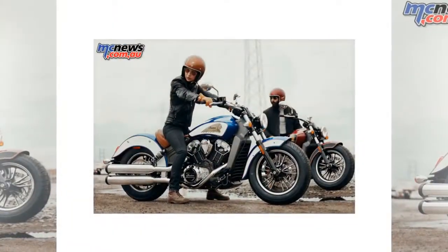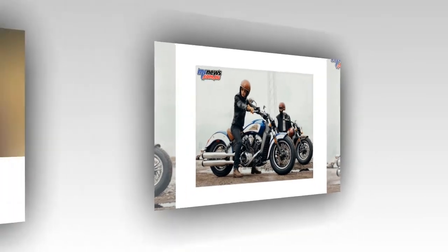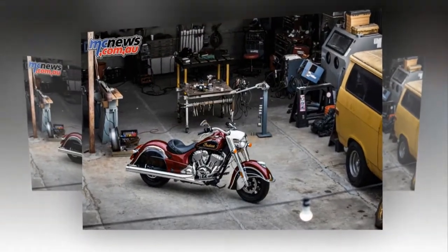Available in Thunder Black, Thunder Black Smoke, Burgundy Metallic, and new two-tone palettes of brilliant blue and white as well as Indian Motorcycle Red and Thunder Black, the Indian Scout starts at $19,995.